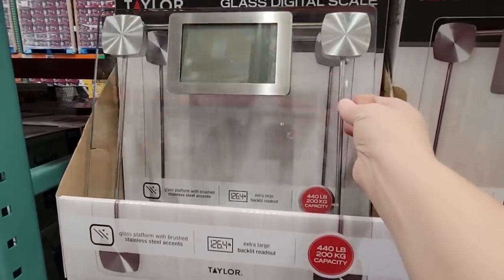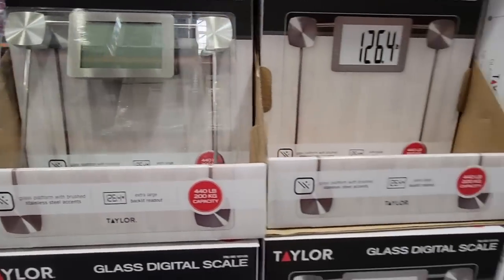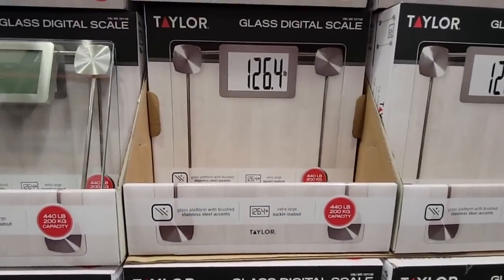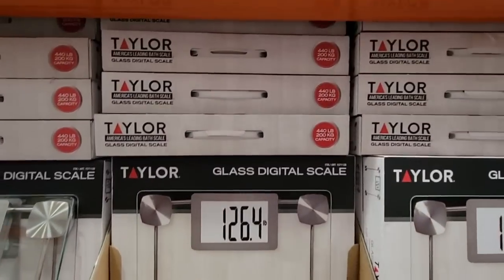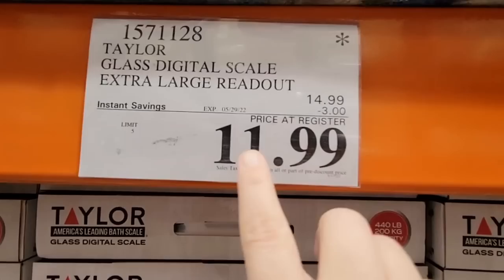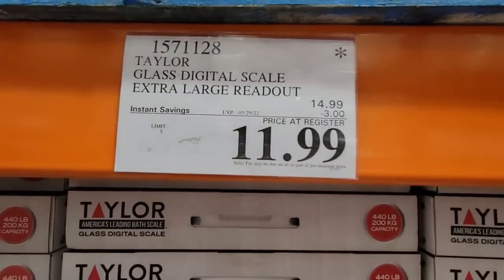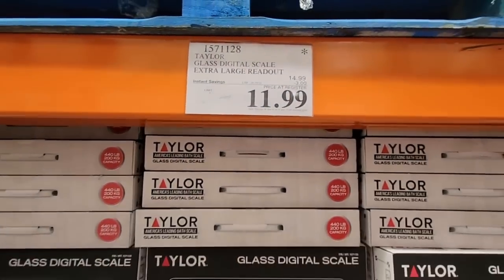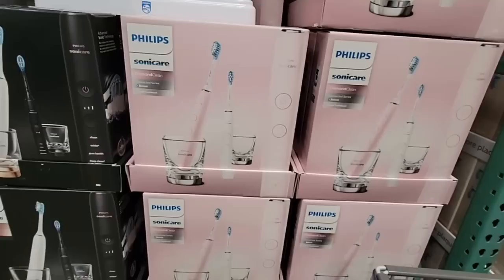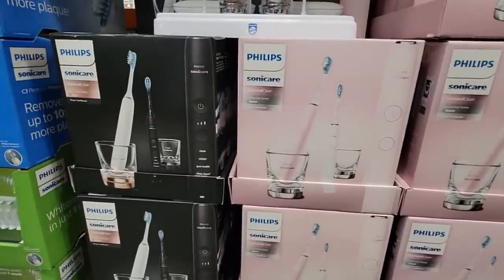Here's the glass digital scale — we never agree on a number, but it's really nice looking, so if you have to step on something, make sure it looks nice! This is $11.99, on sale until the 29th. It has the asterisk, so once they sell out they will be gone.